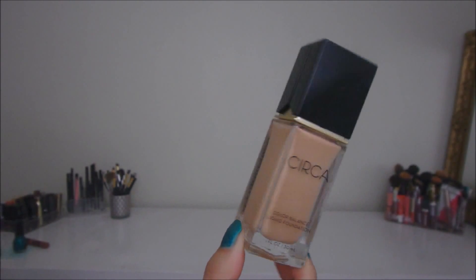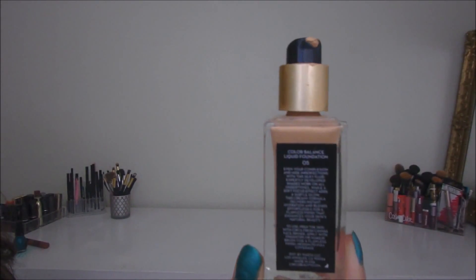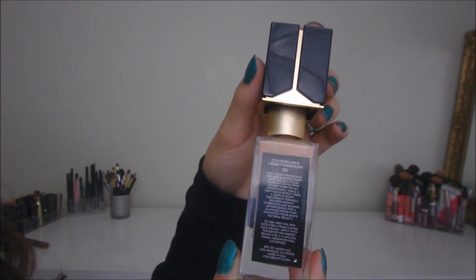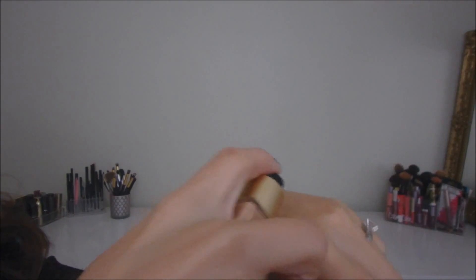Just reading the back of this: 'Even your complexion and hide imperfections with the silky fluid. Expertly developed shades work on all undertones, while a soft focus effect adds a subtle glow. The creamy formula delivers instant hydration and blends effortlessly for a flawless finish that enhances your skin's natural beauty.' And I am in shade 05.